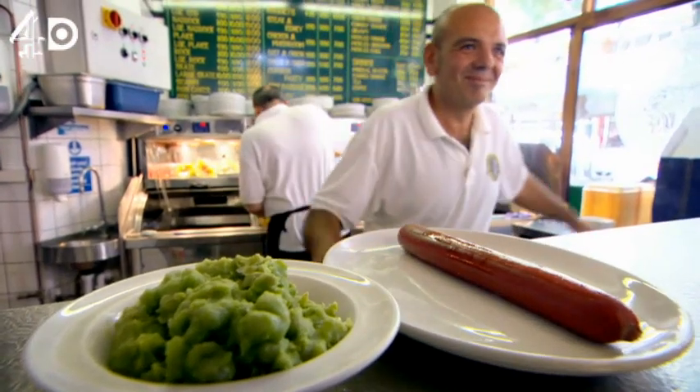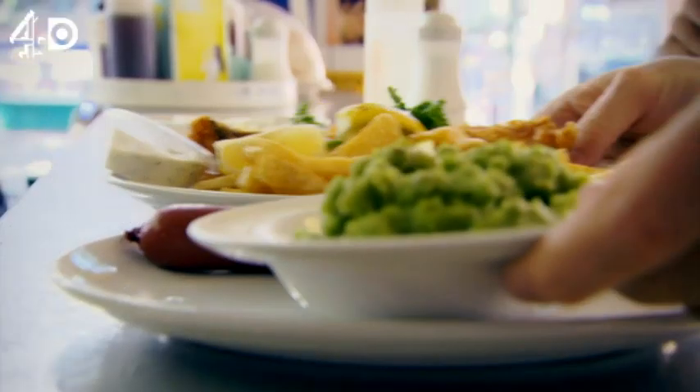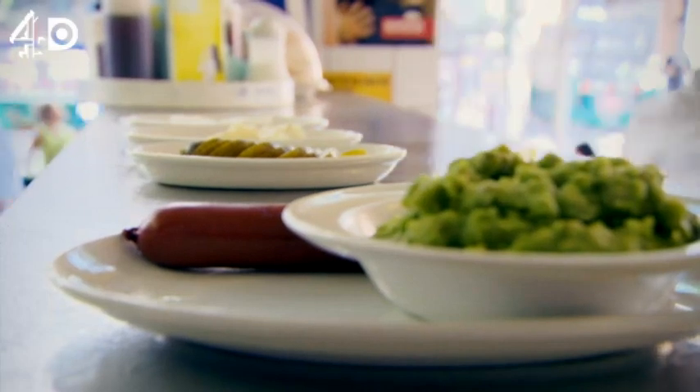Mushy peas, please. How big's your saveloy? They're the jumbo size. Oh, you would say that, wouldn't you? Oof, look at that. We might have a couple of slices of bread with some butter as well, please. Thank you very much.